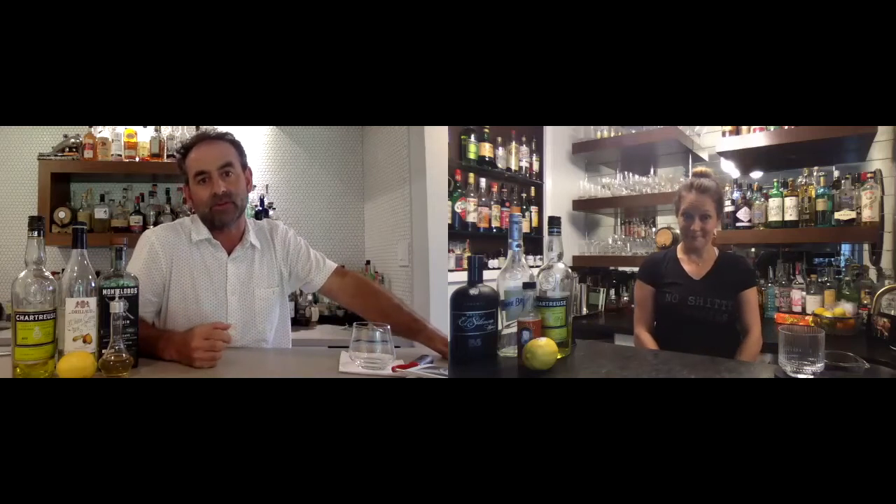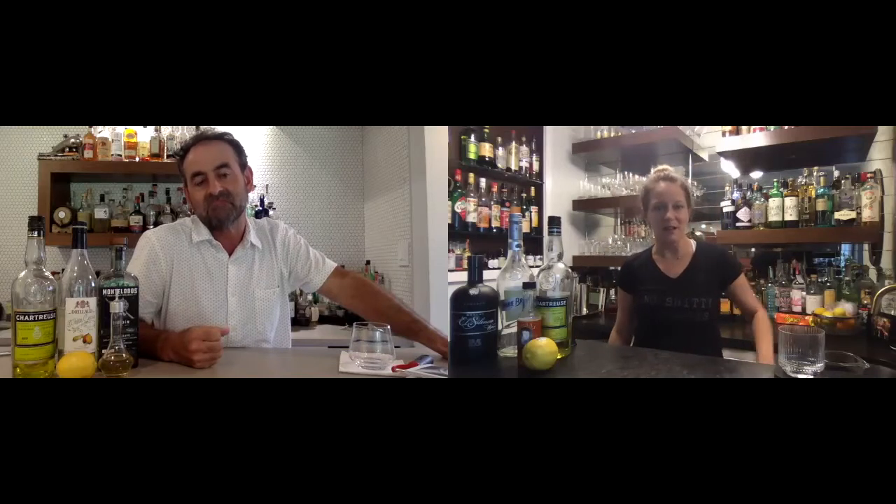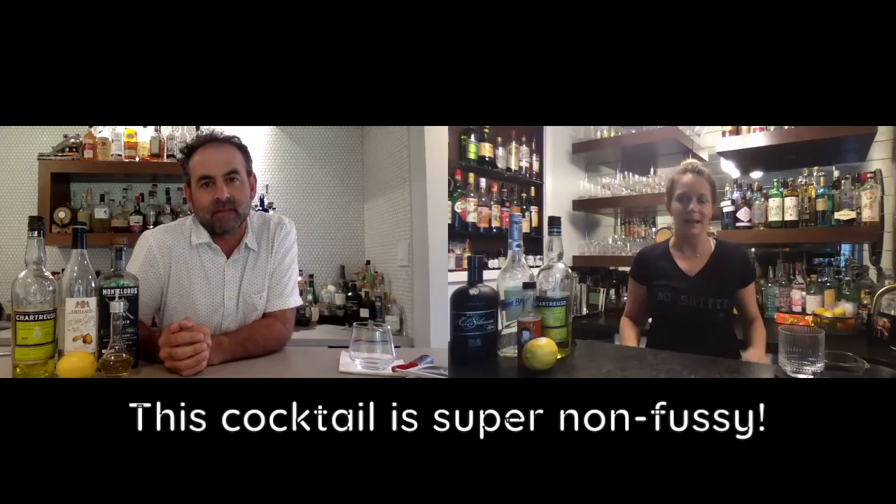The nice thing about this cocktail, honestly, is it's easy to eyeball even if you want to make another one. So few ingredients — not a whole bunch of measuring and pouring. You just whip it up, eyeball it, and done.